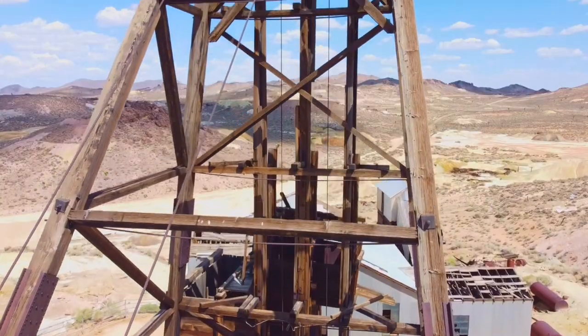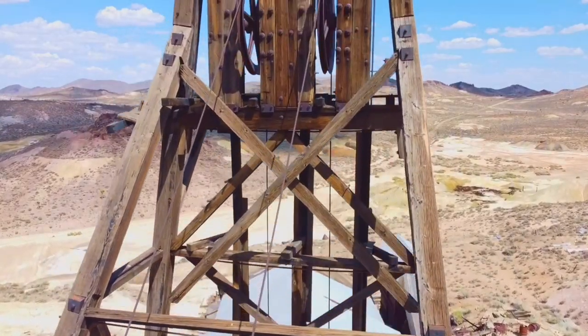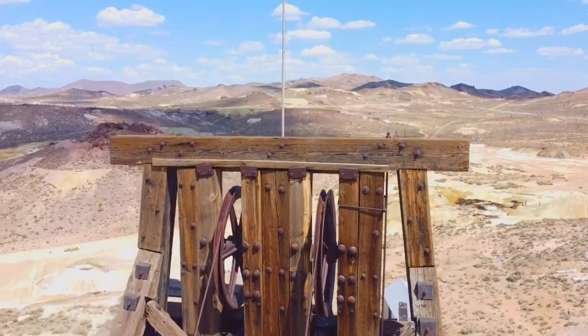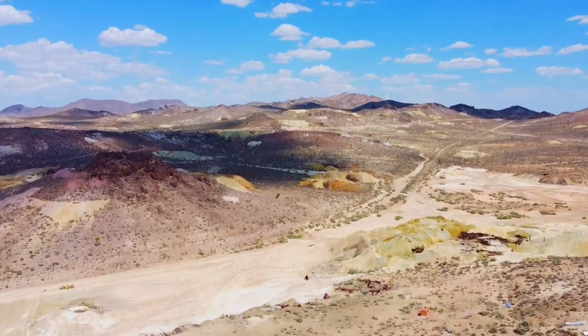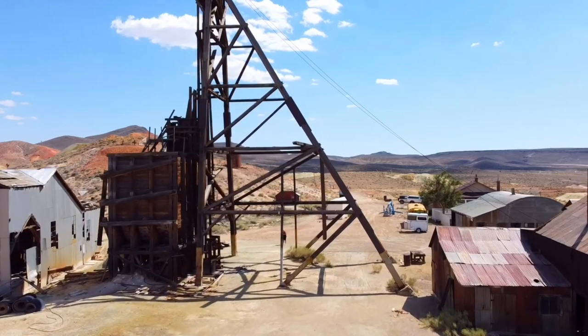Today we're just outside of Goldfield, Nevada at the Florence Mines to take a tour with the Florence Mine Company Tour. Florence Mines were one of the great Goldfield mines, producing more than 6.8 million dollars in gold by 1910. Today the mines are family owned, and if you want to schedule a tour, you'll be guided by James, who has been giving tours since he was only nine years old.